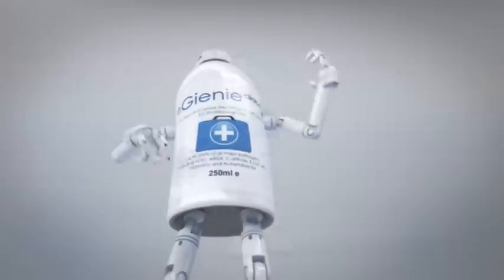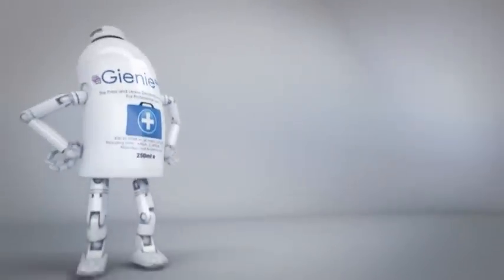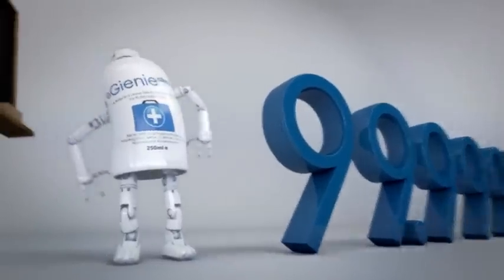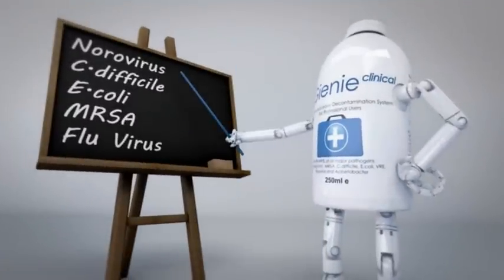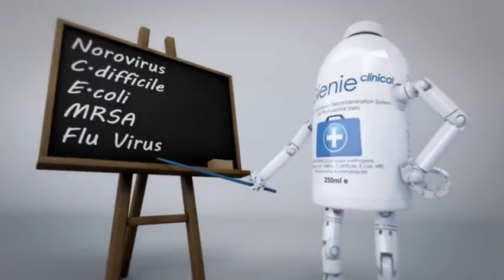So what do I do? Well, as you can see, I am a total release aerosol canister. And as part of a normal cleaning regime, I'm a clinically proven killer of 99.999% of all the major pathogens, including norovirus, C. difficile, E. coli, MRSA and the flu virus.